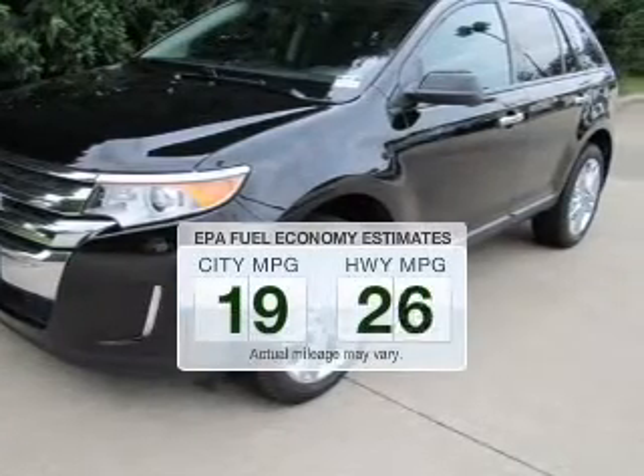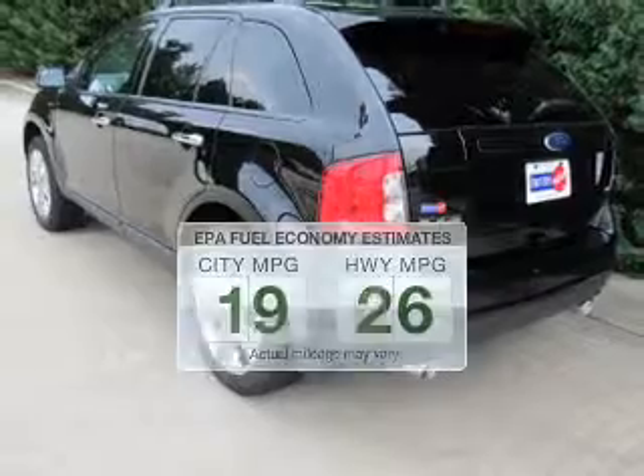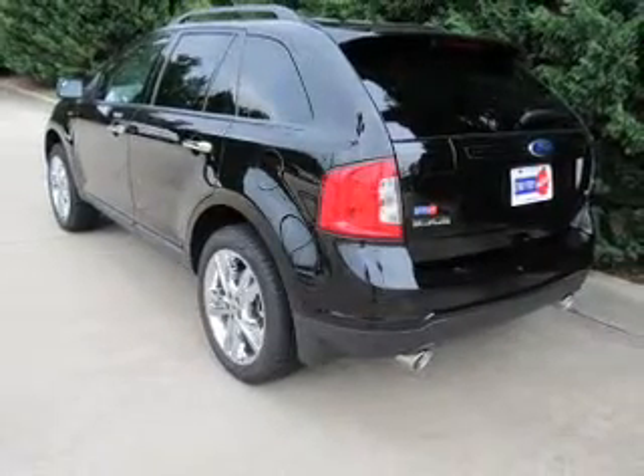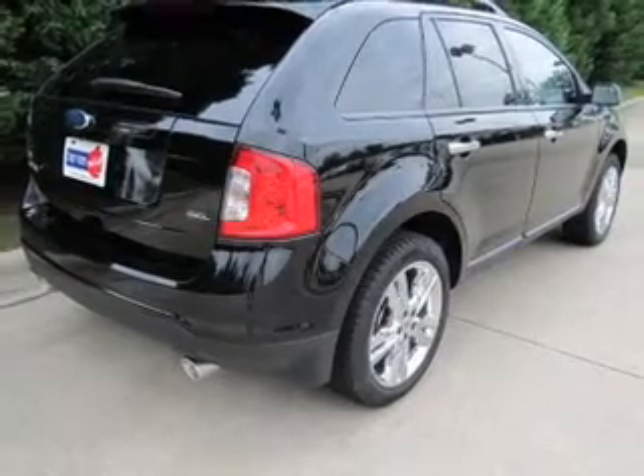Low emissions and the good fuel economy offered in this vehicle are important to you and the environment. The powertrain includes front-wheel drive with a solid six-cylinder engine, connected to a smooth-shifting six-speed automatic transmission.